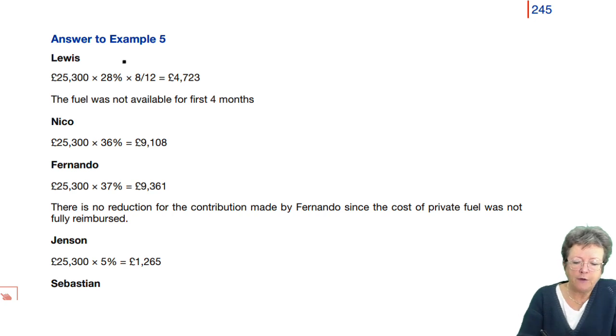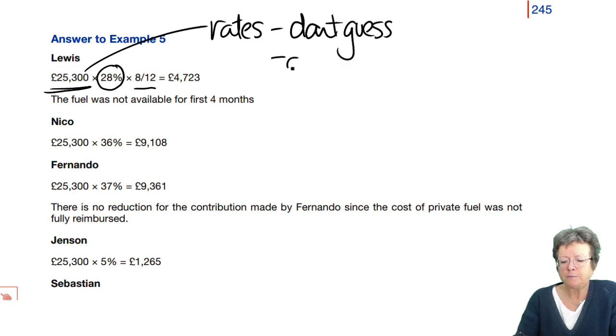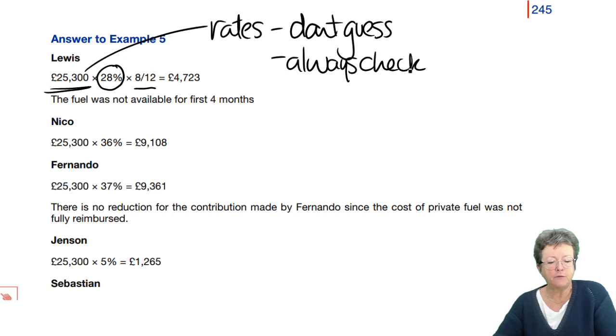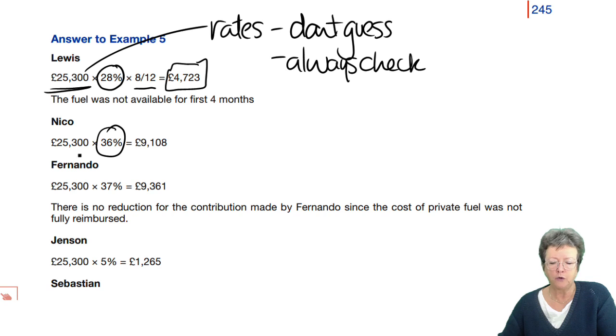Lewis — we worked out that his percentage was 28%, only for eight months. That figure is in the rates. Don't guess, always check. So you multiply the percentage for Lewis, which was 28%, by 25,000, and he only had the benefit for eight months, so the benefit in kind is 4,723. Nico — we worked out his benefit percentage was 36%. We've multiplied it by the rate, giving us 9,108.